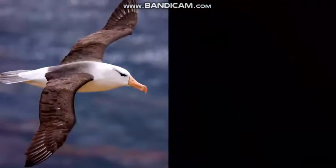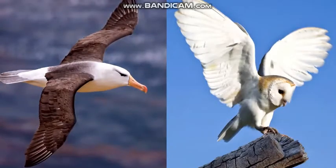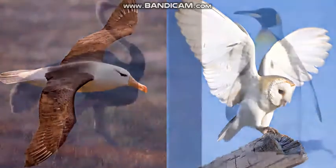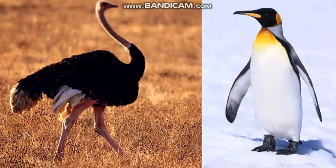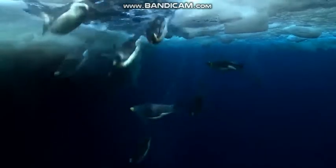This albatross has long, narrow wings. This owl's wings are short and wide. Ostriches and penguins both have wings but cannot fly. Penguins can swim. Did you know a bird could swim?